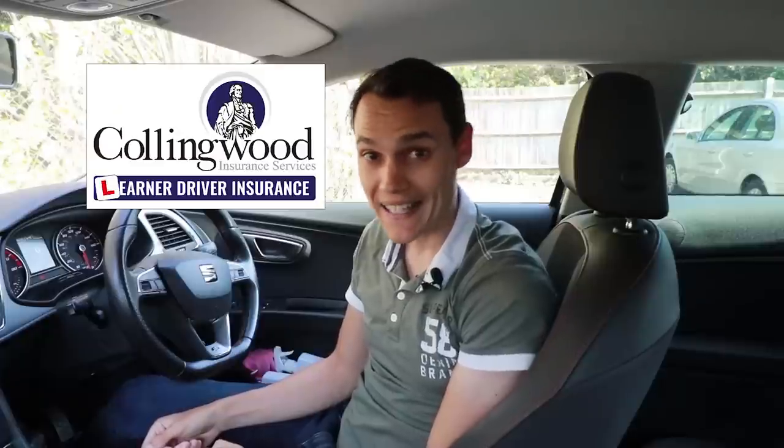This video is in affiliation with Collingwood Insurance — more on that later. But for now: spiral roundabouts. There isn't actually such a thing as a spiral roundabout; it's not even mentioned in the Highway Code. It's just something we call big roundabouts.